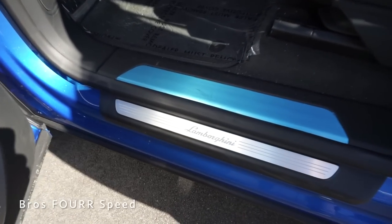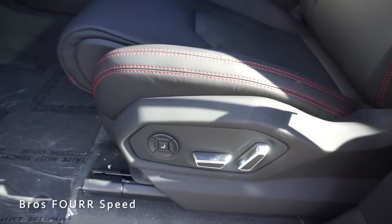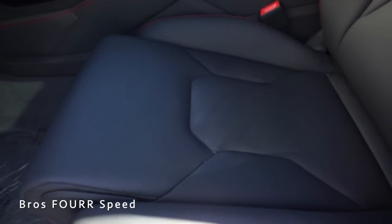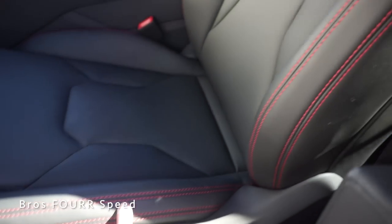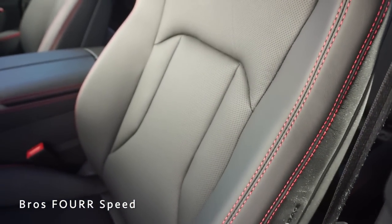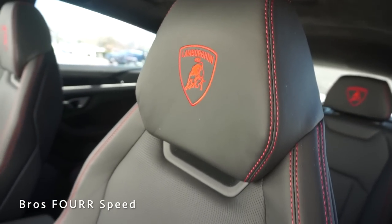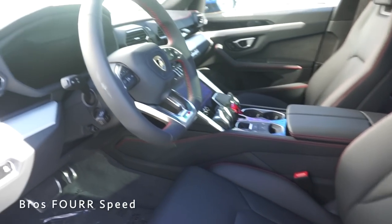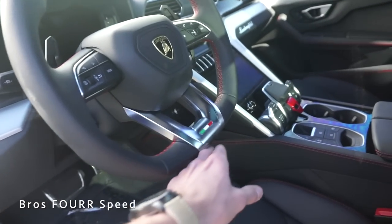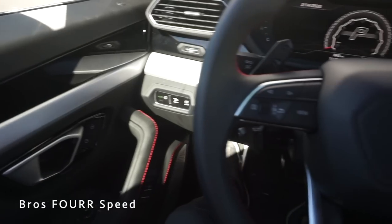Moving inside we have an aluminum door sill with Lamborghini written out. The power seat controls are on the left side. We have perforated seats in the center with a cool hexagonal shape and red stitching along the bolsters, more red stitching on the backs, and Lamborghini embroidered in the headrests. These seats have a really good look to them and are very comfortable. The flat bottom steering wheel features black leather, red stitching, the Italian colors, and silver accents.